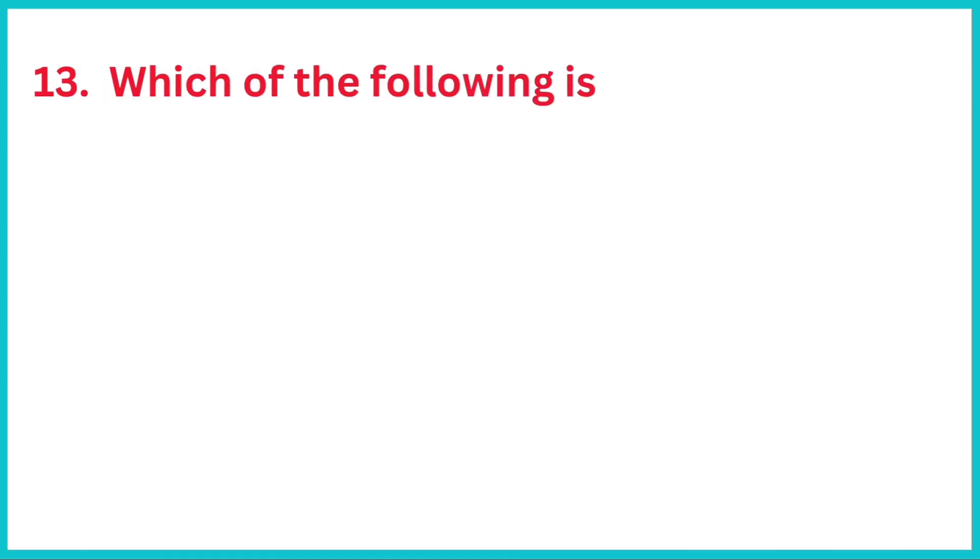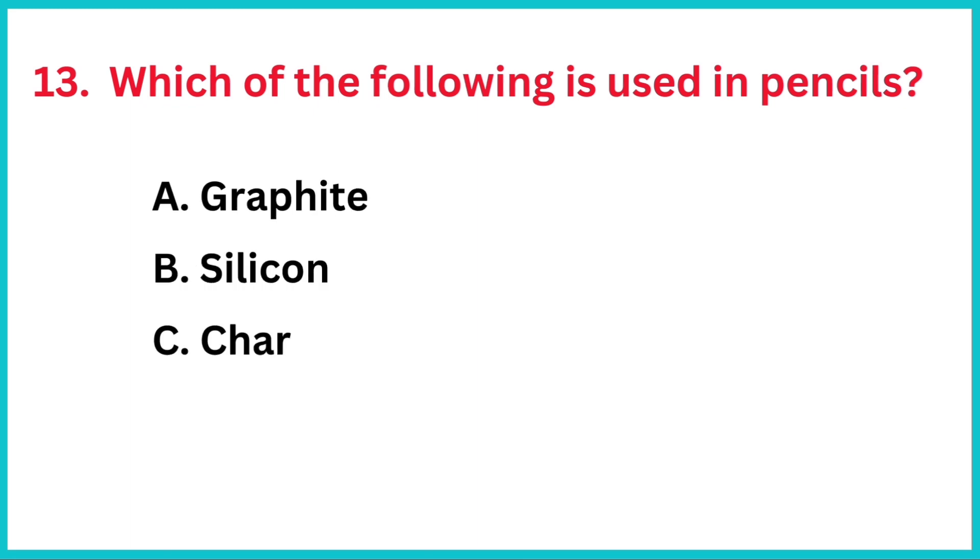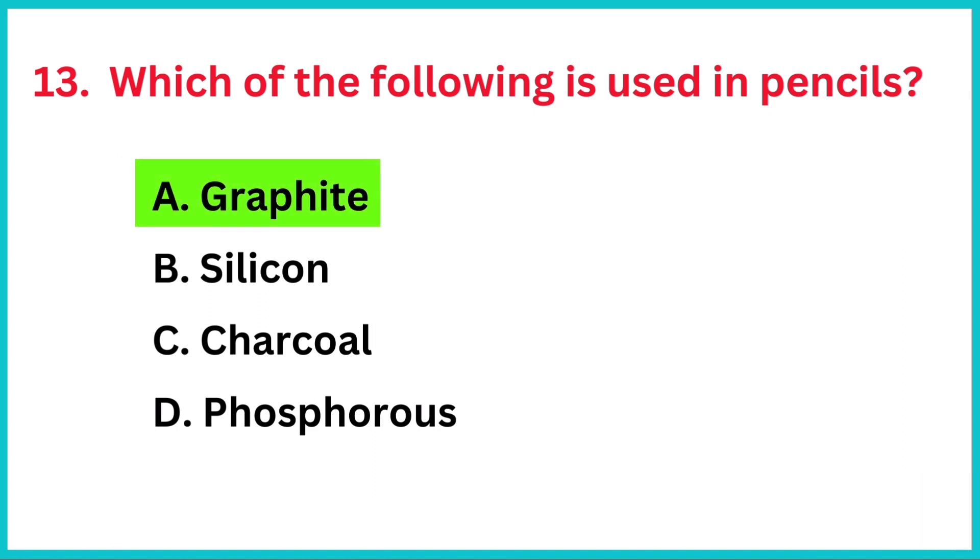Which of the following is used in pencils? The correct answer is option A, graphite.